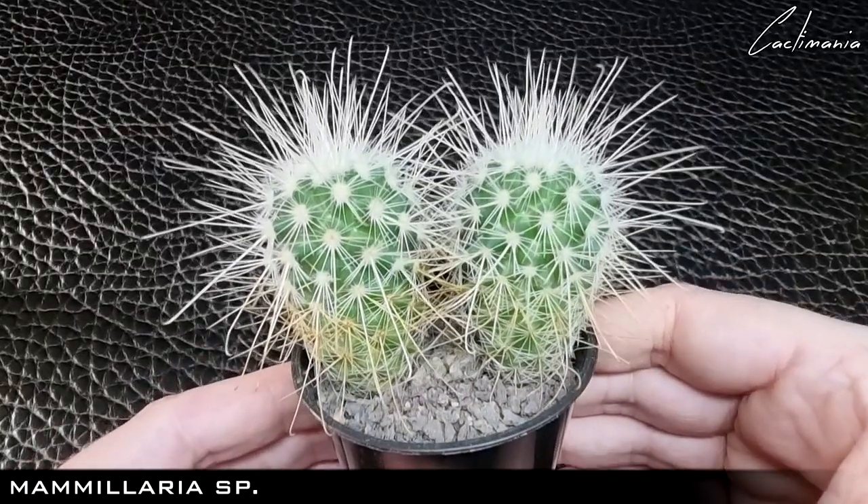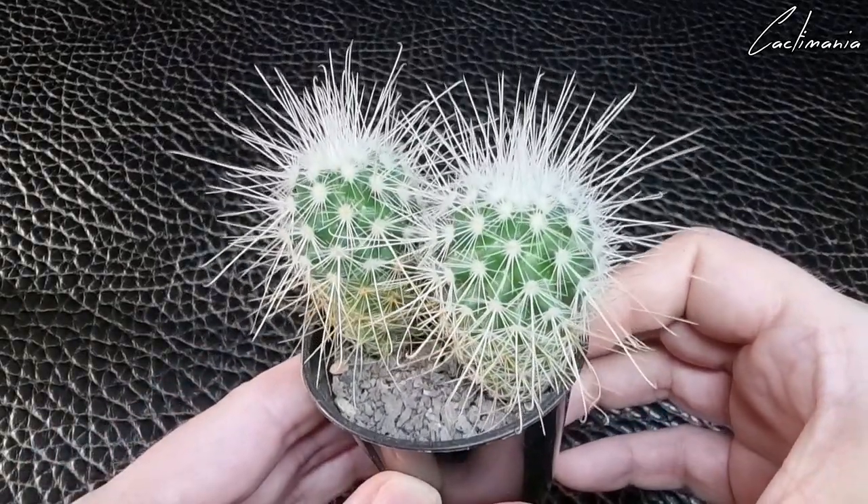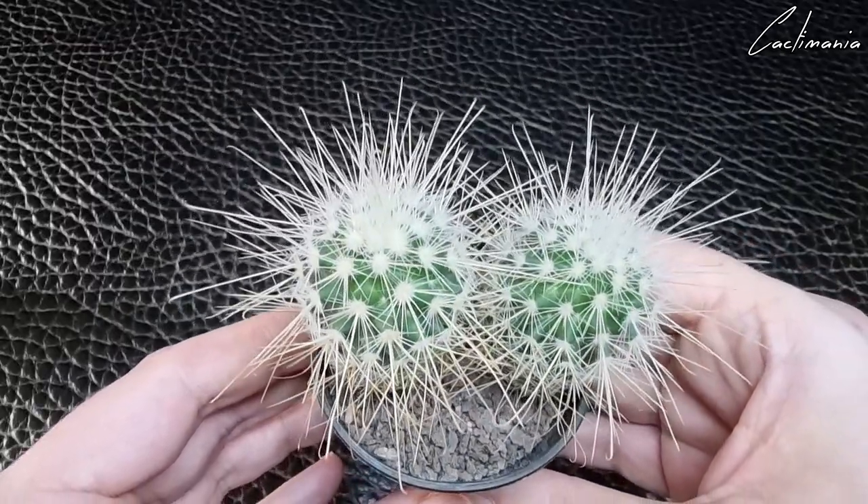Then these two Mammillaria — not sure on the ID of these, but they grew pretty rapidly over the summer. So if you know the ID of this one please let me know in the comments.